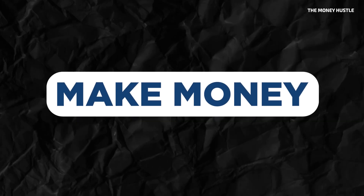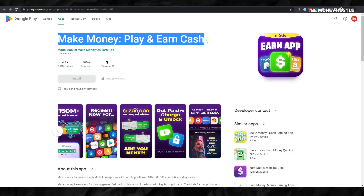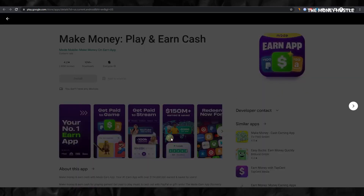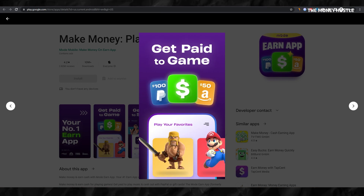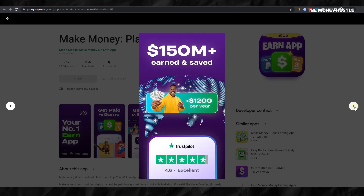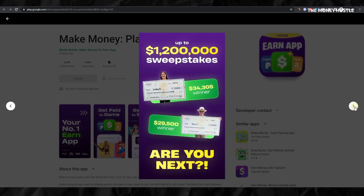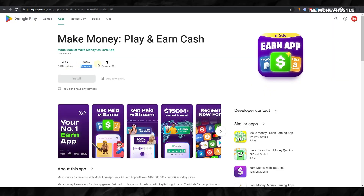The third app we are exploring is Make Money, Play, and Earn Cash. This platform distinguishes itself by featuring familiar and fun games like Mario Brothers, making the earning process more enjoyable and less of a chore. Having dispersed over $150 million in rewards to its users, Make Money, Play, and Earn Cash is undoubtedly a prominent player in the field of reward-based gaming apps. Their payout history clearly demonstrates their commitment to rewarding users for their gameplay. Adding to its popularity, the app boasts a whopping 10 million downloads.